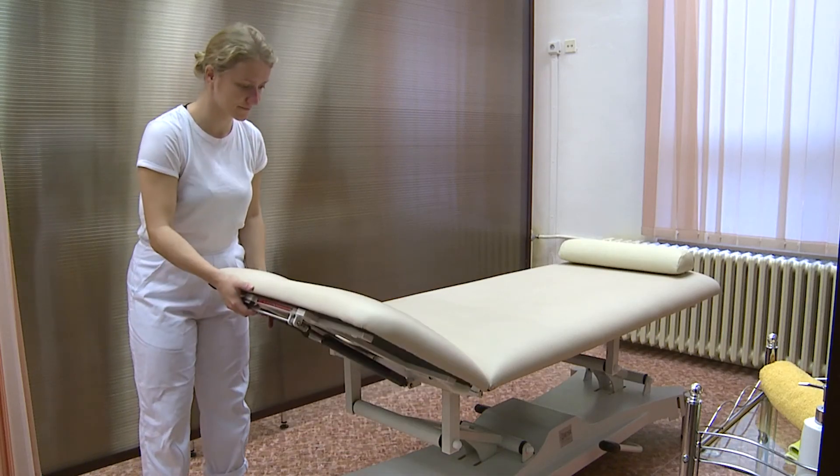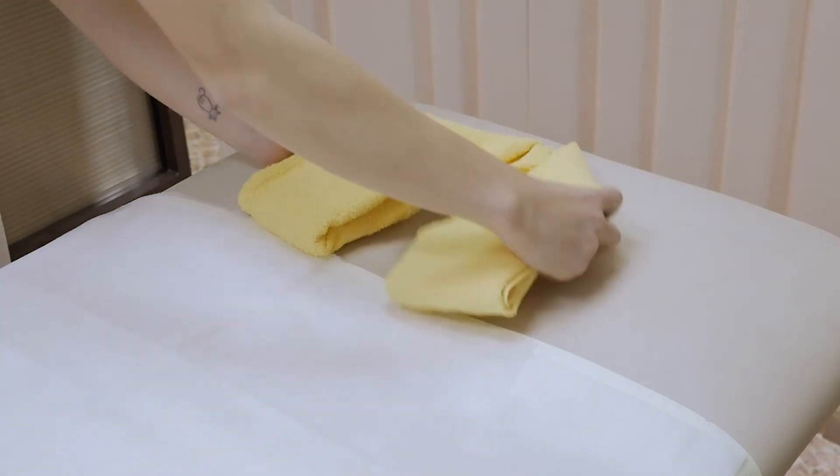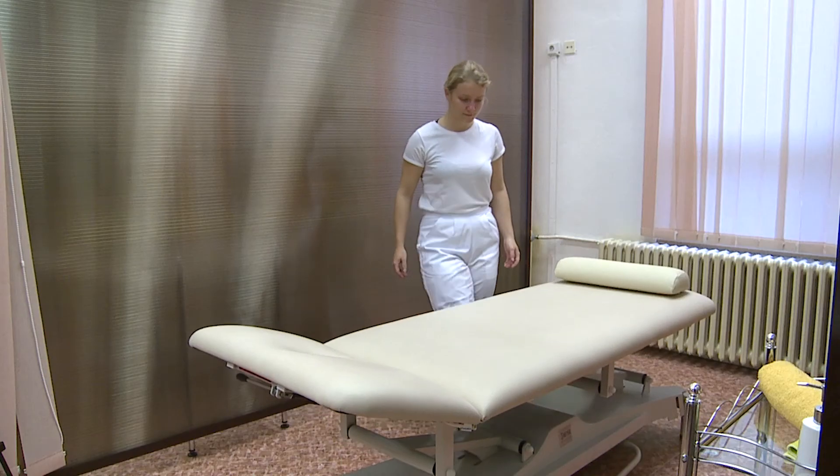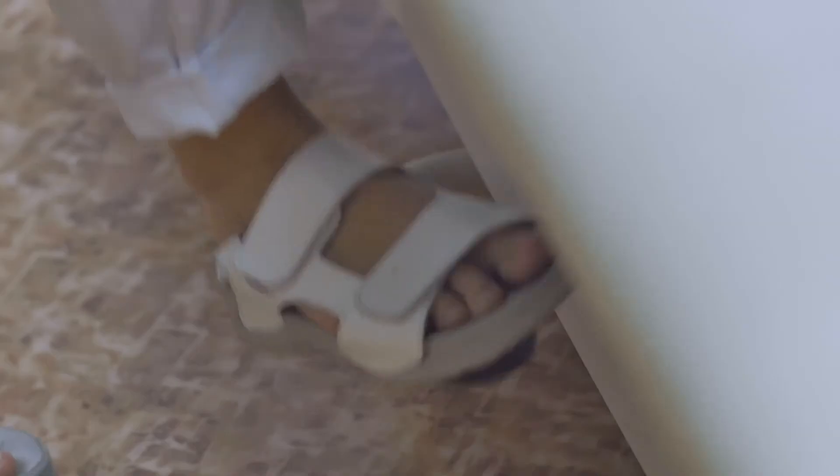The massage table is the most important equipment and should be fully adjustable. There should be a sink with hot water in the room. A WC and a shower should be accessible.